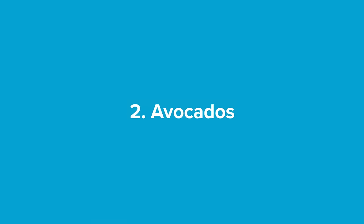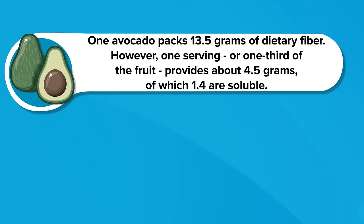So if you don't eat them, why not? Number two: avocados. Husk avocados are the most common type. They're particularly rich in monounsaturated fatty acids, potassium, and of course fiber. One avocado packs 13.5 grams of dietary fiber. However, one serving, or one third of the fruit, provides about 4.5 grams, of which 1.4 are soluble.